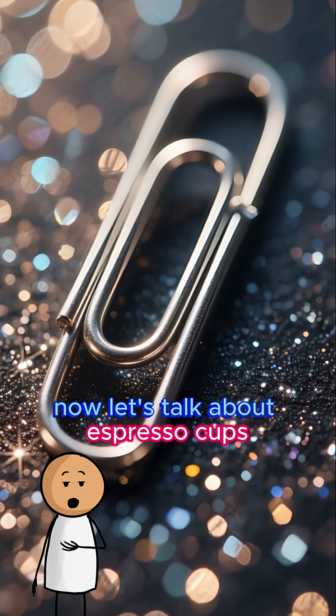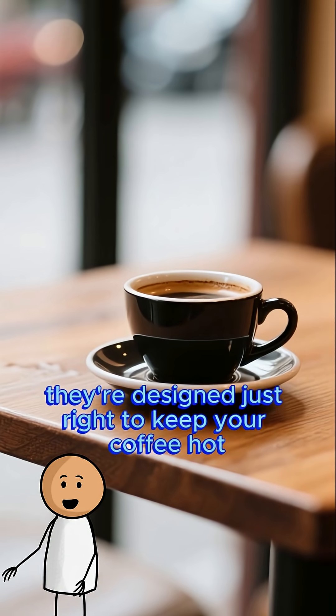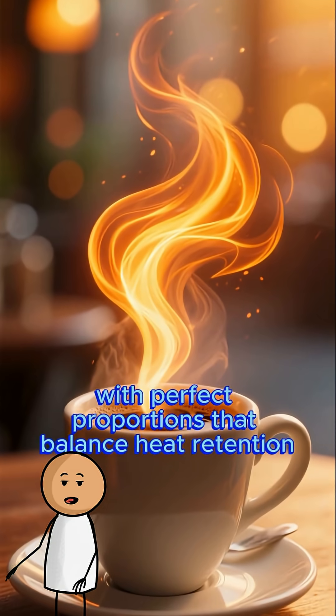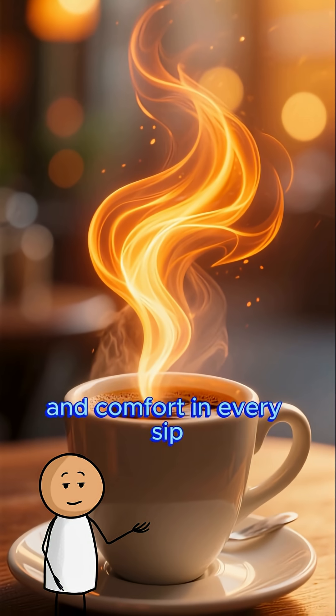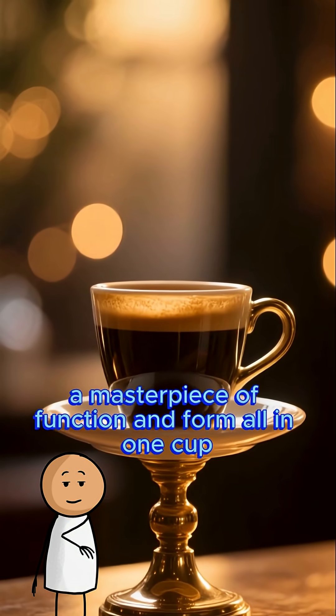Now let's talk about espresso cups. Their shape isn't accidental — they're designed just right to keep your coffee hot longer, with perfect proportions that balance heat retention and comfort in every sip. A masterpiece of function and form, all in one cup.